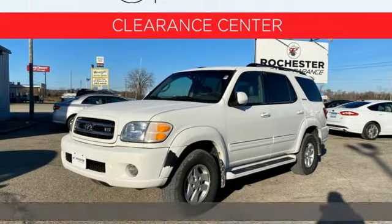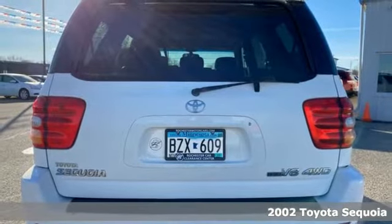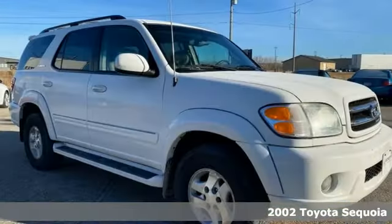It's a 2002 Toyota Sequoia. Travel bigger, play harder, and imagine farther. This multitasker does everything but ordinary.